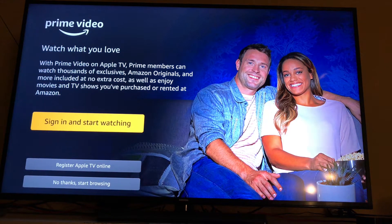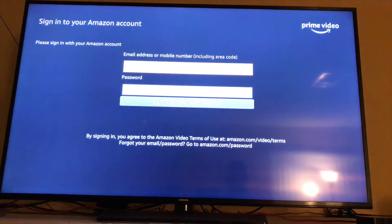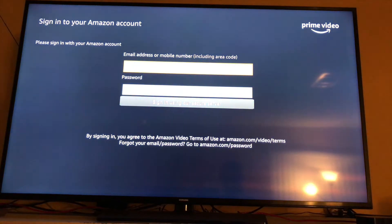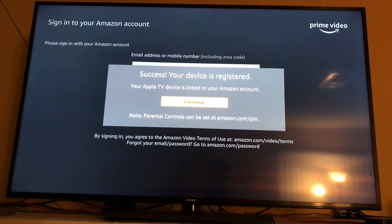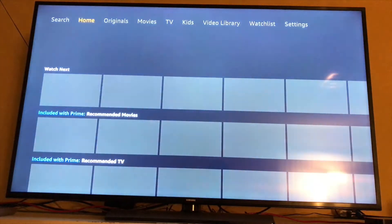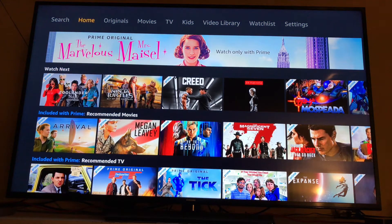You get these options — I'm just going to sign in and start watching. I'll fill in my email address and password. After you log in you'll get this screen, just hit continue, and here we are.